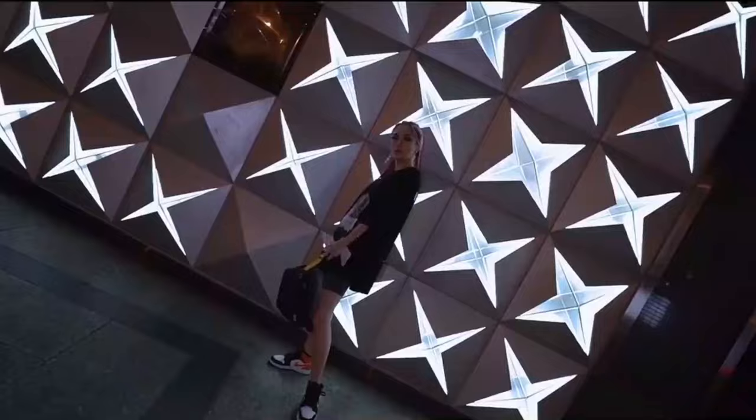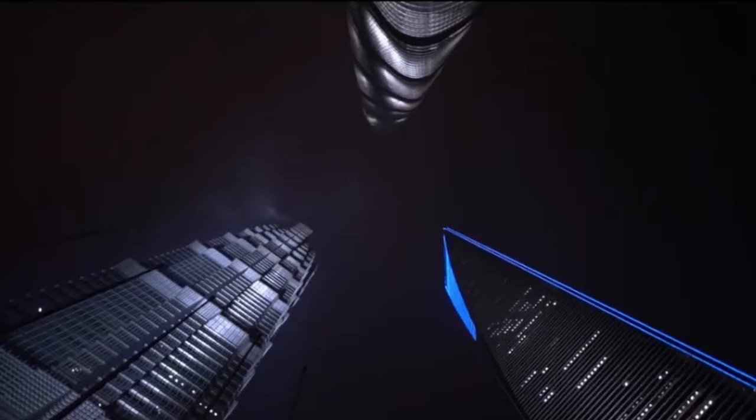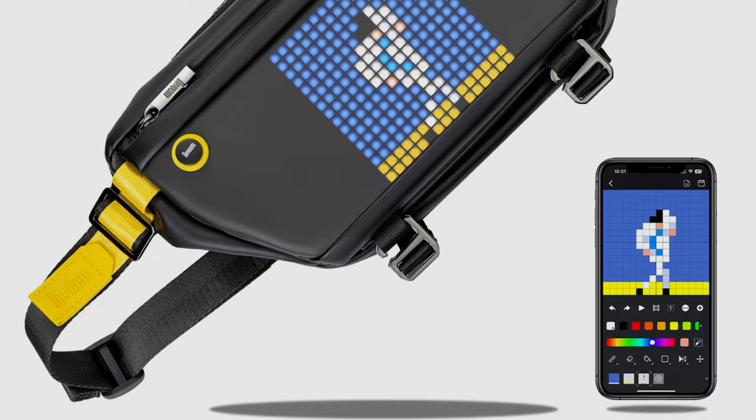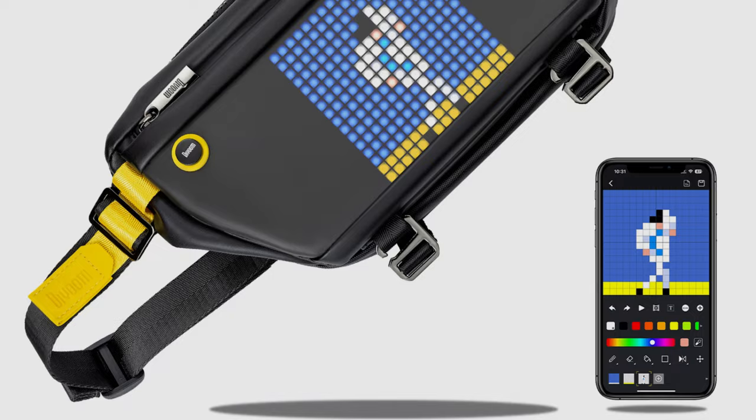Number 3. Divoom Sling Bag — Customizable Pixel Art Fashion Design, Outdoor Sport Waterproof for Biking, Hiking, and Outside Activities with Big Space. Meet the Divoom Sling: it's the most visually pleasing, fun, and feature-packed small sling backpack you can get, with a 4.7-inch LED screen designed to make it stand out in a crowd and grab all the attention.